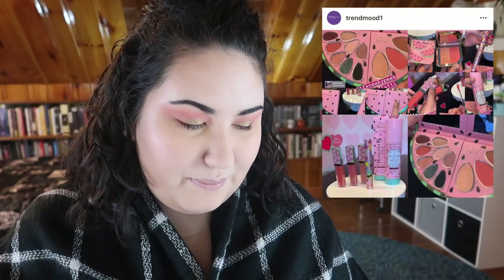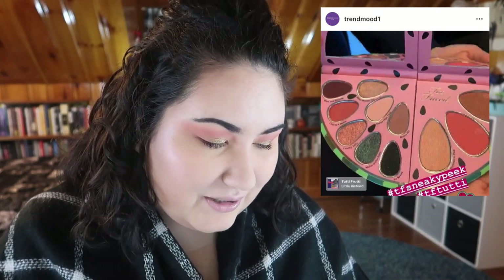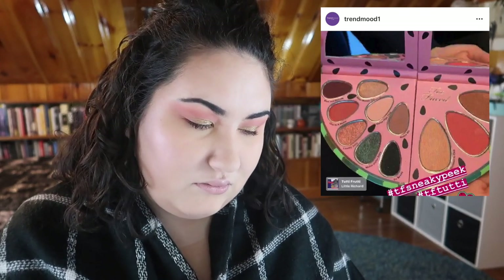Two Faced looks like they're expanding their Tutti Frutti collection — they've got an eyeshadow palette, a face palette, and a new setting spray. I'm not a huge fan of that setting spray, but those cute little watermelon palettes are adorable. I really want to see that face palette because I'm a sucker for face palettes. If the shades could work for me, I could get sucked in — the packaging is just too cute.